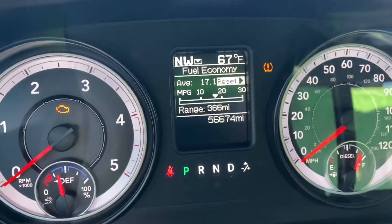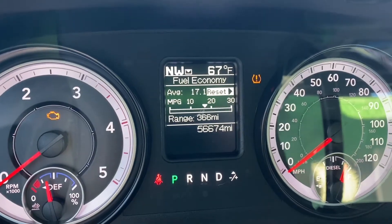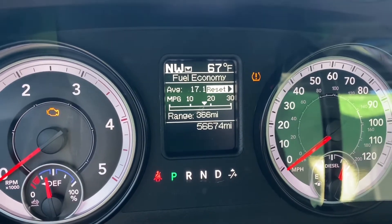Okay guys, we are back home and here are the results. According to this, I actually got better fuel mileage. I was averaging 17.1, which is awesome. And I know everyone always says that they get really crappy fuel mileage out of their Cummins. Of course, this one's all stock and stuff, and I'm getting like 17 miles to the gallon.